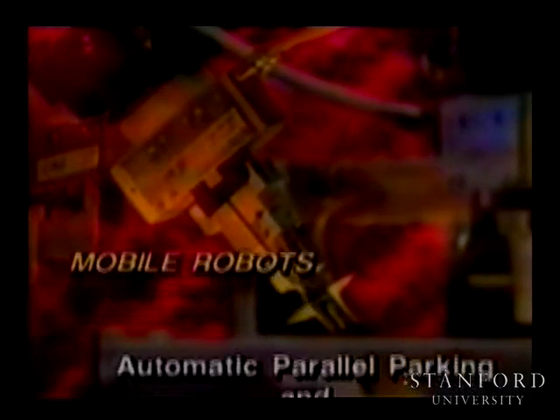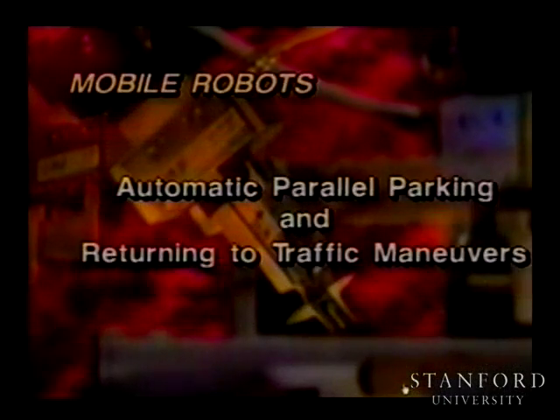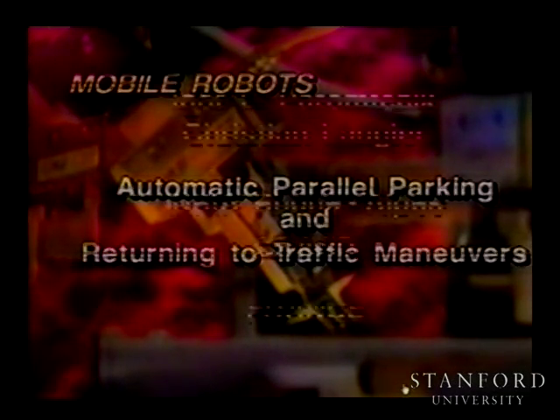A lot of you don't know how to do parallel parking. Now you get into the car, press a button, and the car will park itself. Automatic parallel parking and returning to traffic maneuvers.